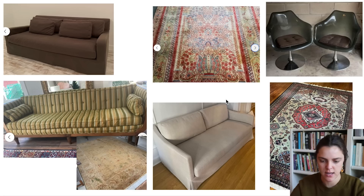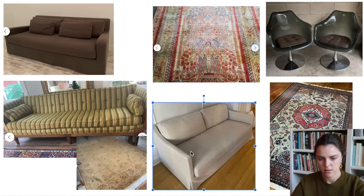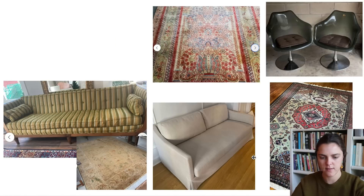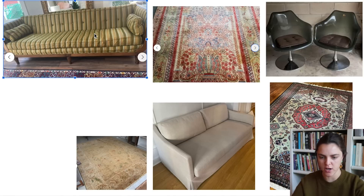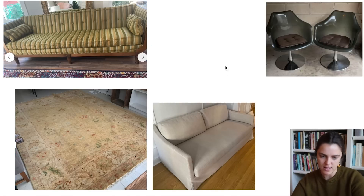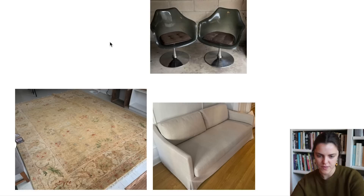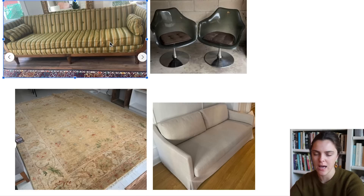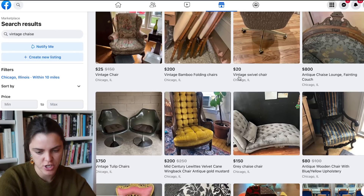Do we need to make a decision on what couch we're going to do? I think we have to delete this one. I feel like we should just keep the striped couch because it's fun. I'm kind of vibing with this setup so far. Let's see if we can find a good chaise.